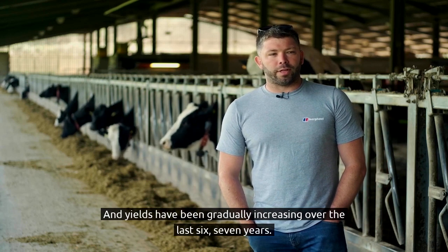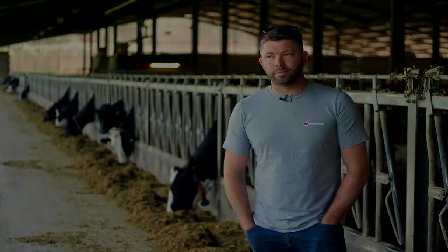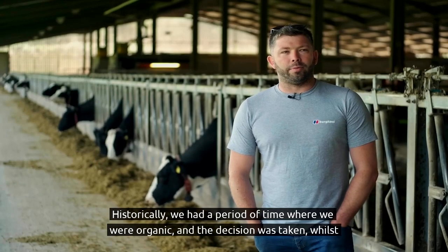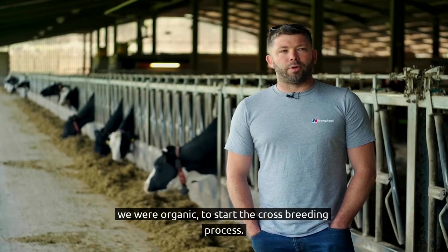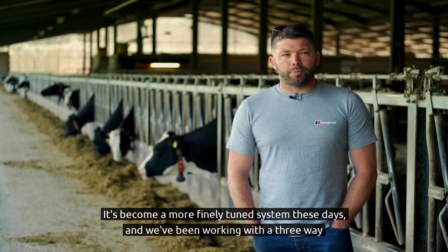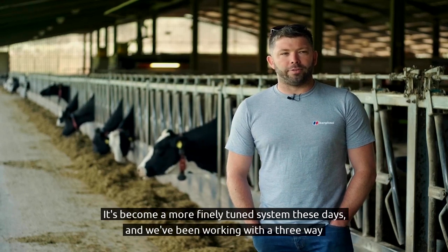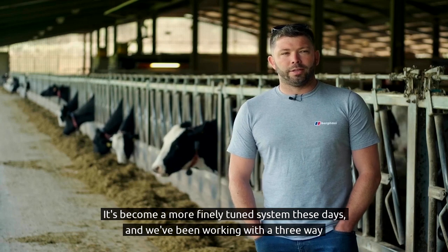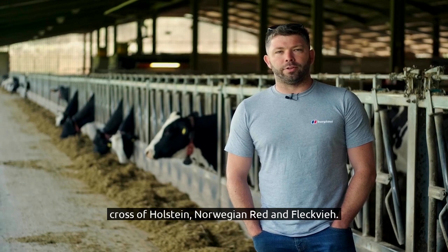Yields have been gradually increasing over the last six or seven years. Historically, we had a period of time where we were organic, and the decision was taken whilst we were organic to start the crossbreeding process. It's become a more finely tuned system these days, and we've been working with a three-way cross of Holstein, Norwegian Red and Fleckvieh.